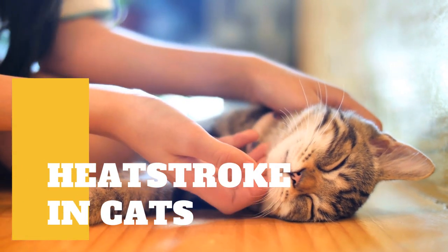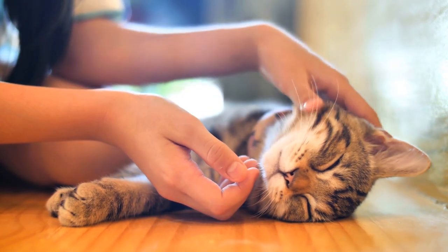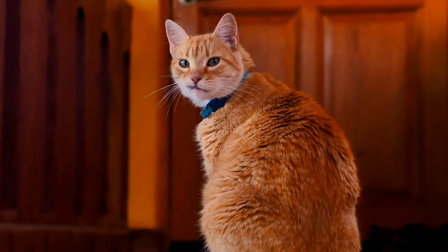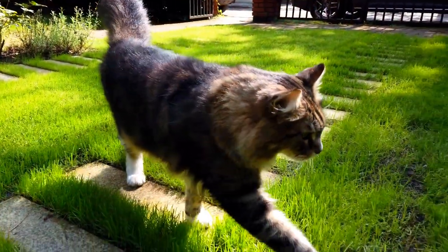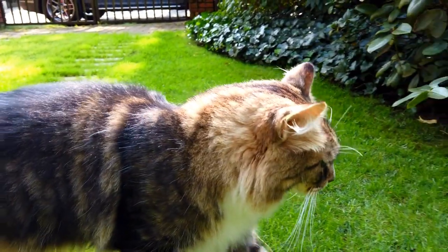Just like humans and dogs, cats can be affected by high temperatures. Heat stroke and heat exhaustion are serious conditions that can occur in any animal. We tend to hear more about heat stroke in dogs, especially those left in hot cars or taken outside as temperatures increase. Cats are not commonly affected by heat stroke because they are less likely to be trapped in hot areas, but this doesn't mean they are not at risk.